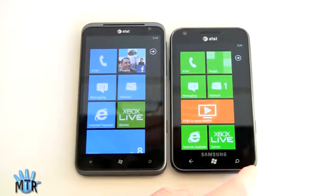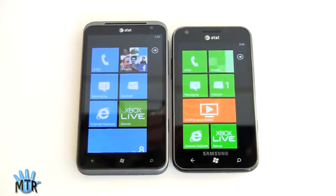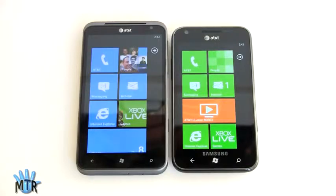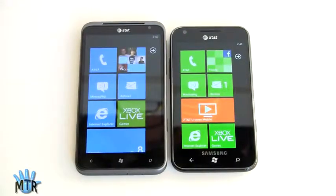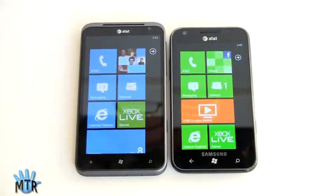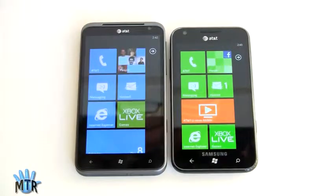The Focus S has an 800 by 480 Super AMOLED Plus display. That means no PenTile arrangement for those of you who hate PenTile displays. It's bright; it's not the most color accurate in the world — it tends to have a bias toward the blue. But overall the color bias is well controlled here in Windows Phone OS, and it's a really nice sharp bright display. But the Titan fights back not only with the big display but with a lot of color saturation.